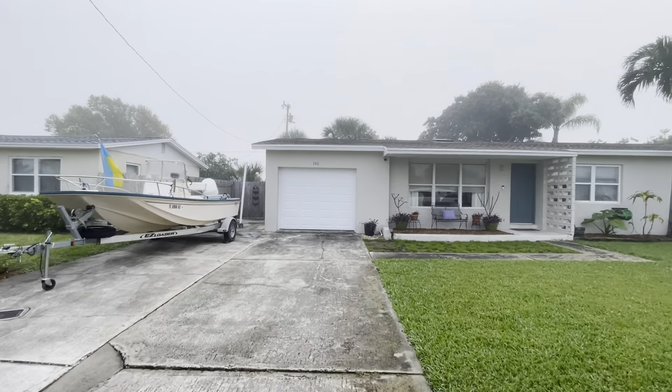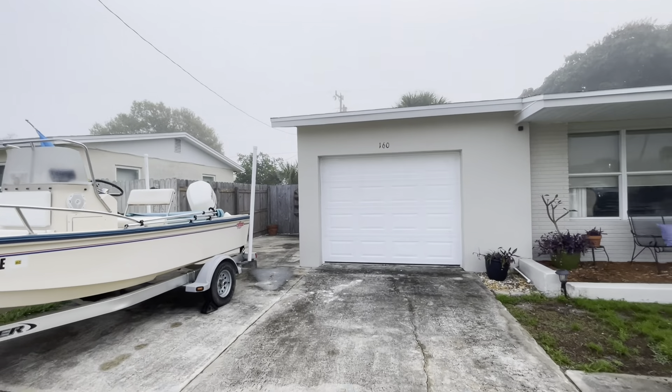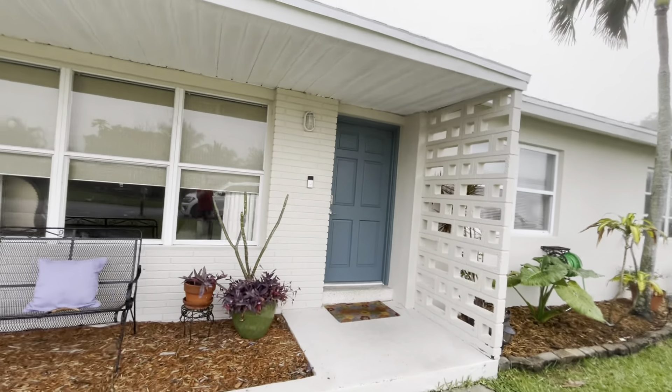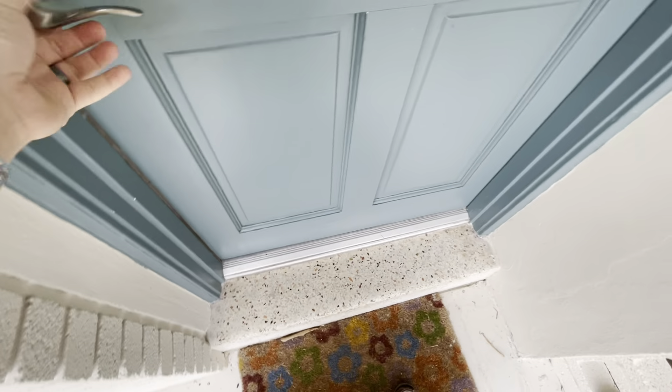I think they have cameras running inside, but I'm not going to say anything inappropriate. Windows have been updated, but not recently — they're not the windows from the fifties. House used to have terrazzo, obviously still does underneath the vinyl tile plank flooring.